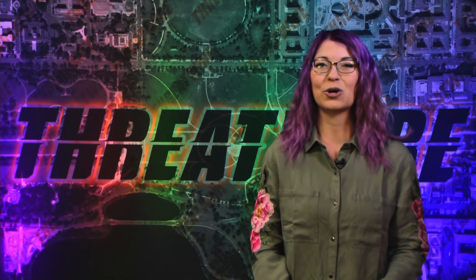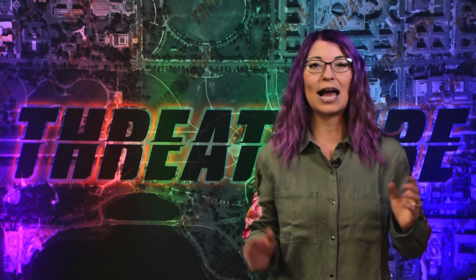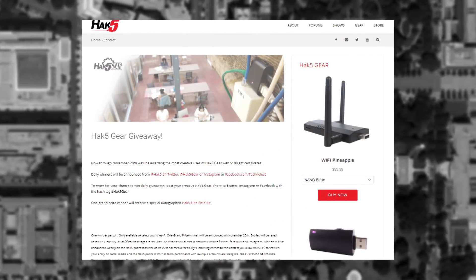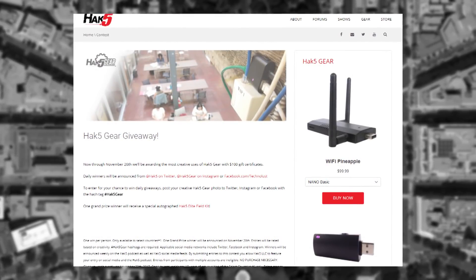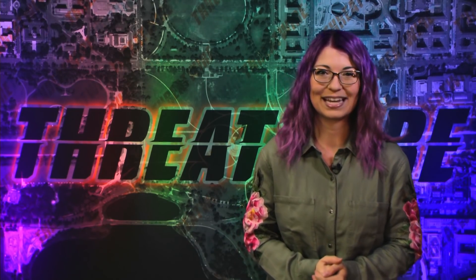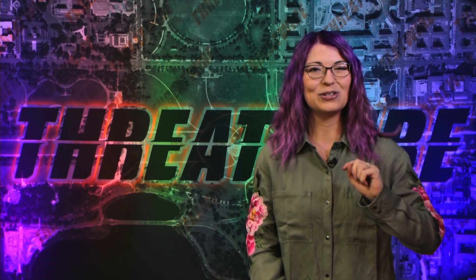That's the best way to support the show and it will help us reach our next goal. A quick reminder as well, Hack5 is doing a month-long contest over at hack5.org slash contest. To enter for your chance to win daily giveaways, post your creative Hack5 Gear photo to Twitter, Instagram, or Facebook with the hashtag Hack5Gear, and you could win $100 Hack5 Gear gift certificates. Perfect for the holidays! And now, on to the news.